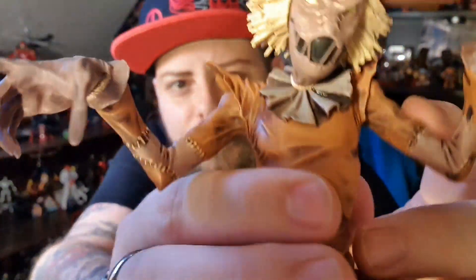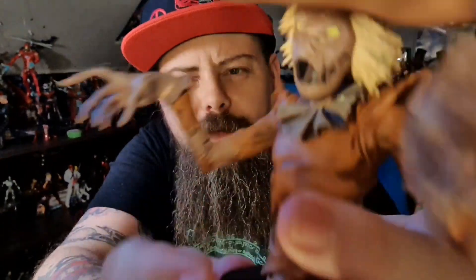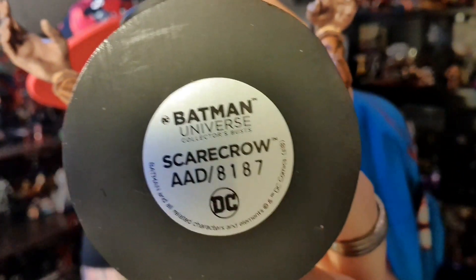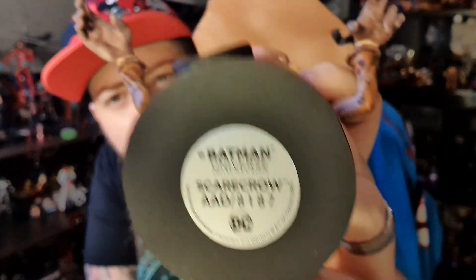The stitching all over the sleeves, the sort of noose around his throat to hold the sack mask on, stitching on his face - all the paint apps look nice and crisp. Eagle Moss have actually released something that's really nice. It looks like it's numbered as well - Batman Universe Scarecrow and then some numbers.